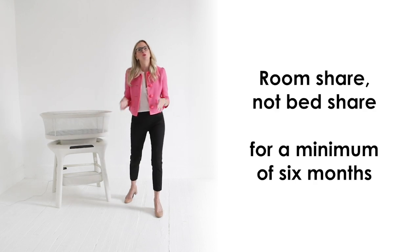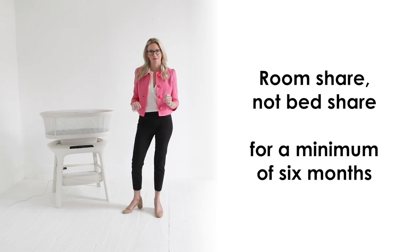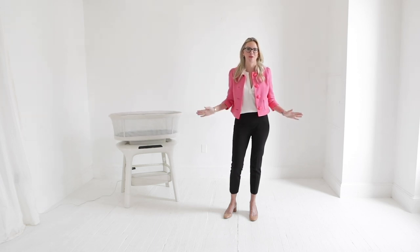And lastly, you want to room share, not bed share, for a minimum of six months. That's it. Follow these simple steps and let your Mamoru Sleep Bassinet bounce and sway your little one off to dreamland.